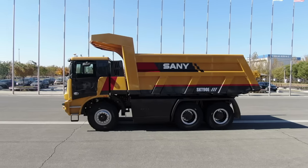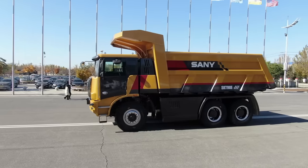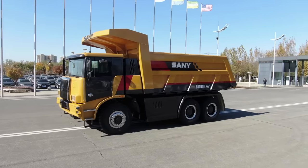The whole truck is 9 meters long and 3.4 meters wide, with 30 tons of operating weight and 60 tons of rated load capacity. This giant beast can nearly do everything in the mining area.